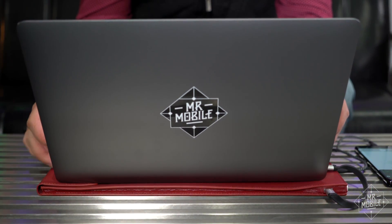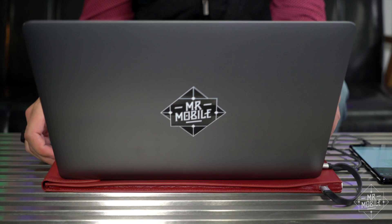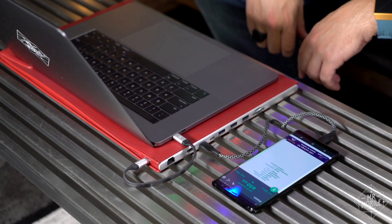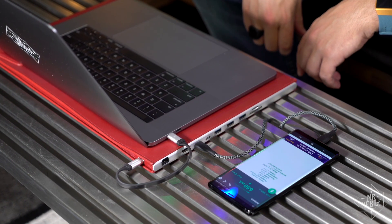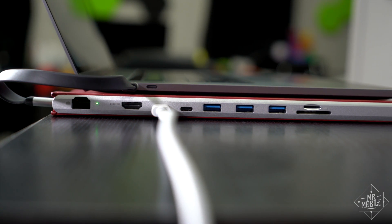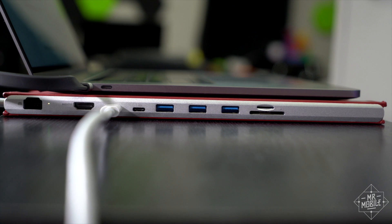On the downside, there's no mechanism that keeps the sleeve rigid, so the laptop sits at a slight angle. Also, you can't really charge your phone via the dock ports because of low output, and Tweak Town reports inconsistent data throughput as well. That's a significant letdown, especially for the list price of this thing. Dockcase did send over a discount code — I'll throw it in the description.